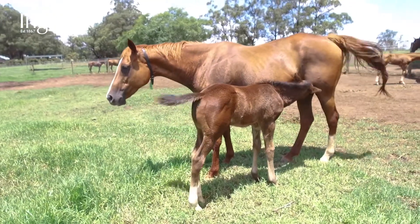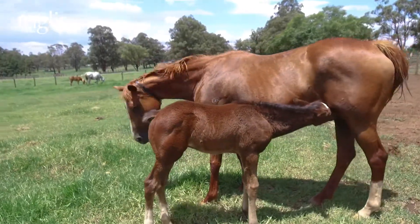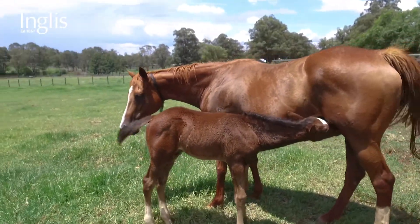This is Mary's Canary — she's the dam of Art of Flying, who's had two starts for a second and a third. One was in the Inglis Banner.